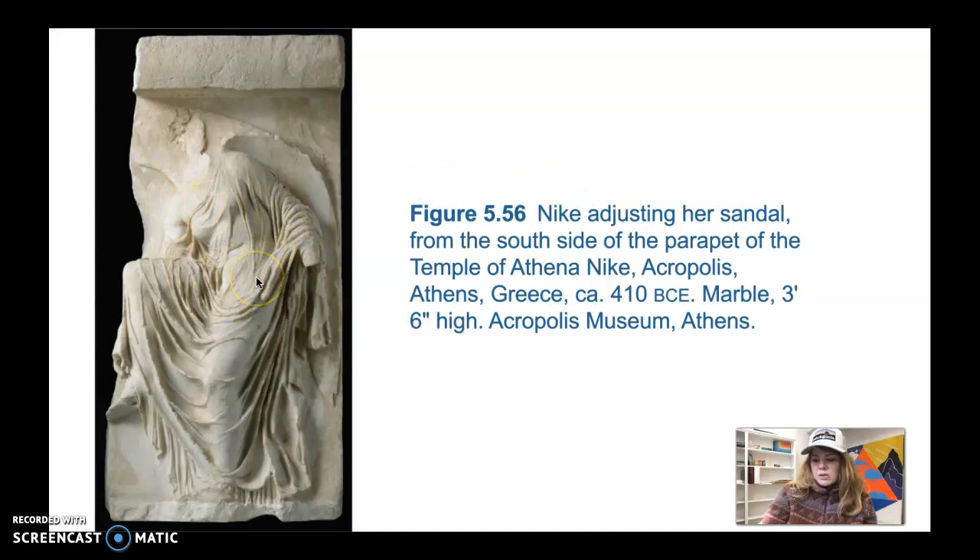You can actually see her body underneath the clothing — it looks as if her garments are almost transparent, really playing with shadows through the folds and how deeply they carve them.